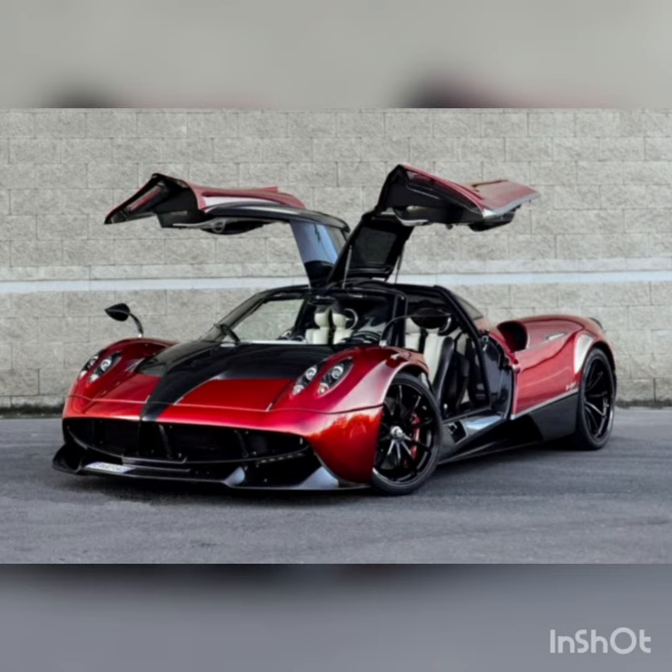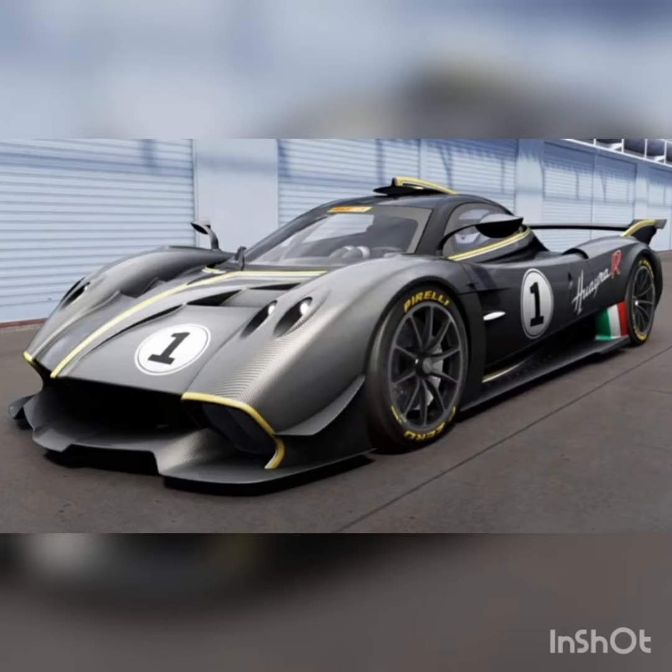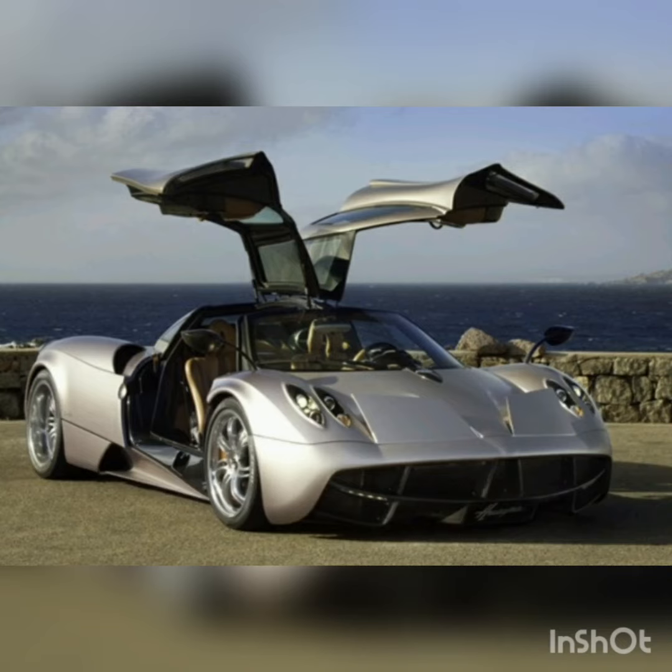Sitting above the occupants is a removable carbon fiber roof with a glass insert. Supple leather is used lavishly, and wood accents help give the cabin a warm and inviting ambience. The front seats have graphic lines, and their curves mimic the bold forms of the car's sheet metal.